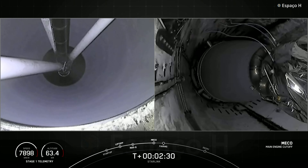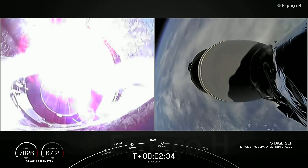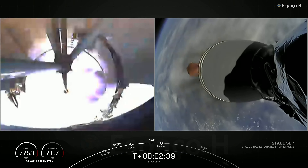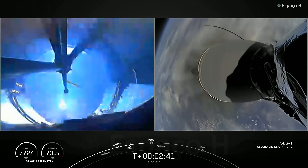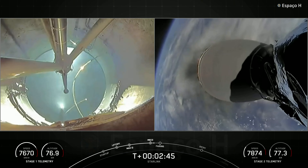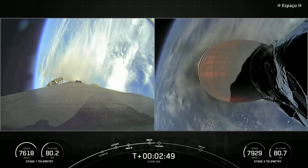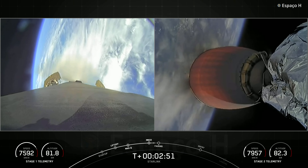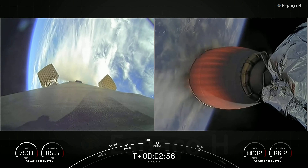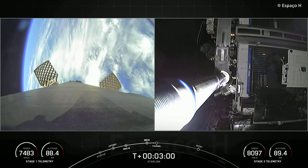Main engine cutoff. Stage separation confirmed. MVAC ignition. We've had MECO, stage separation, and the ignition of the MVAC engine. You can see the first stage on your left-hand screen — the grid fins are now deploying with an awesome view of the Earth in the background. The MVAC engine ignited on the second stage.